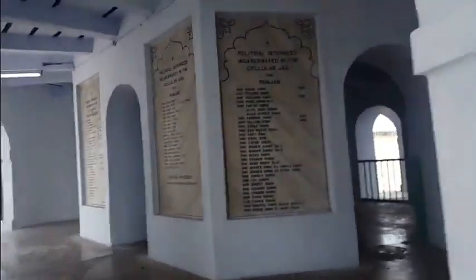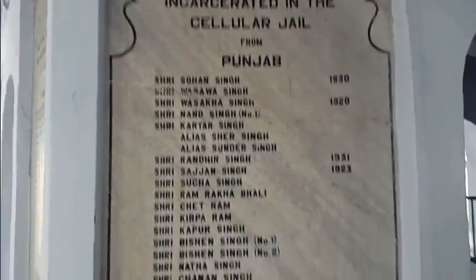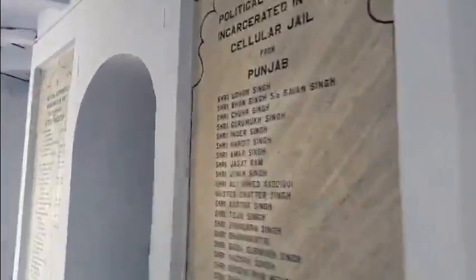It's actually pretty well marked — you don't really need a guide here. We will not go to the third floor; let's see what the second floor has for us. Here are all the political prisoners incarcerated in the Cellular Jail. There are actually a lot of them. You can see civilization around here now — I'm sure there wasn't any back then.